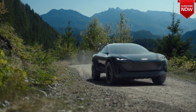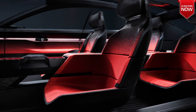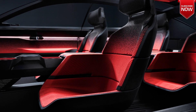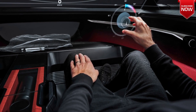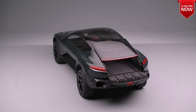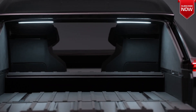The all-wheel drive Audi electric car is equipped with two motors with a total capacity of 442 horsepower and a torque of 720 Newton meters. The 100-kilowatt-hour battery provides a range of 600 kilometers, and it can be charged to 80 percent in fast mode in 24 minutes.